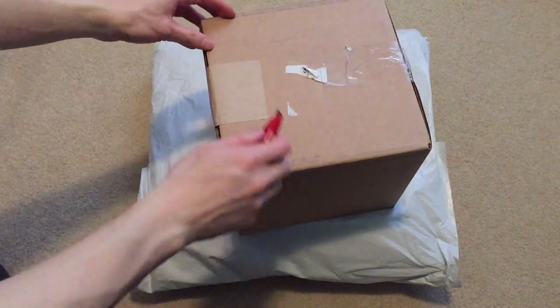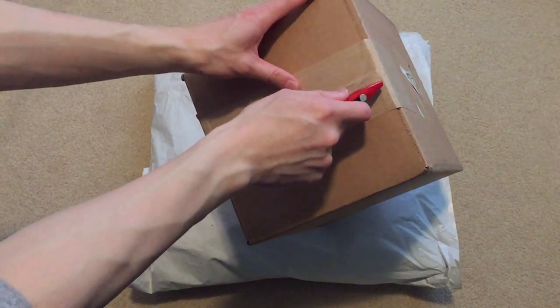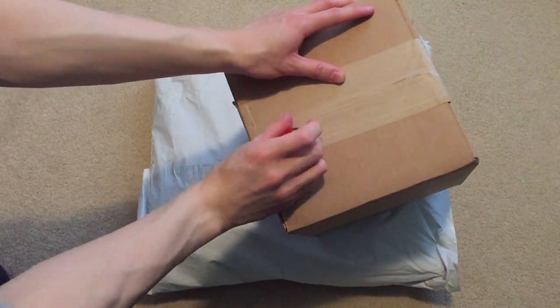Picked up a couple things from the drop. Let's do the box one first.